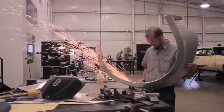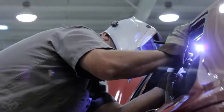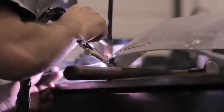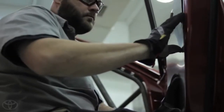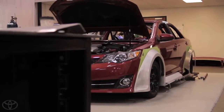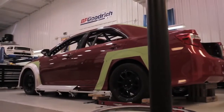Sparks are flying at Detroit Speed in Mooresville, North Carolina, as the crew continues to transform the Kyle Busch Motorsports Camry into the Cam Rally — an automotive work of art inspired by NASCAR driver Parker Kligerman. Today, he's about to get a temperature check for the first time since seeing the spec designs on paper.